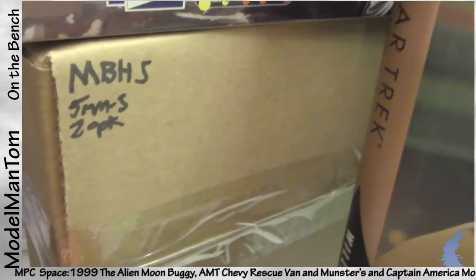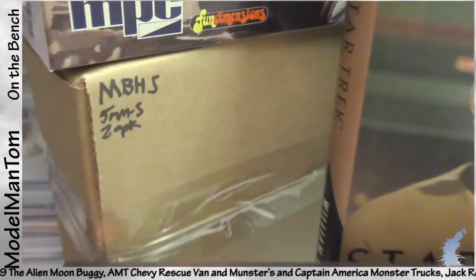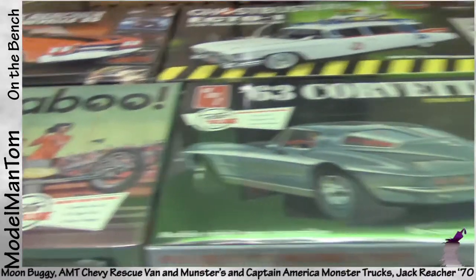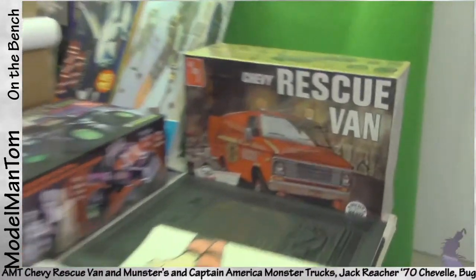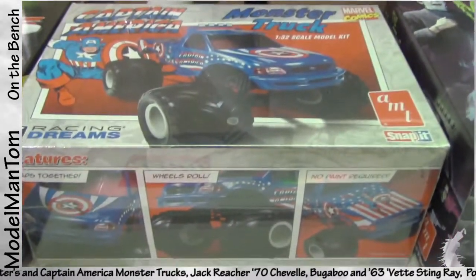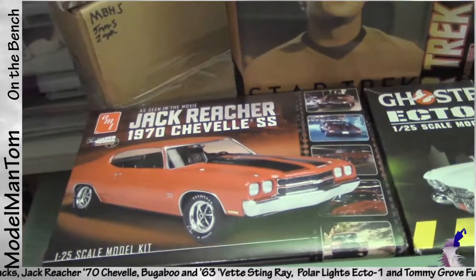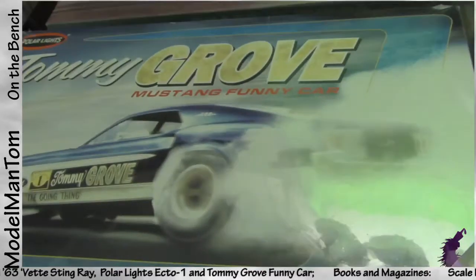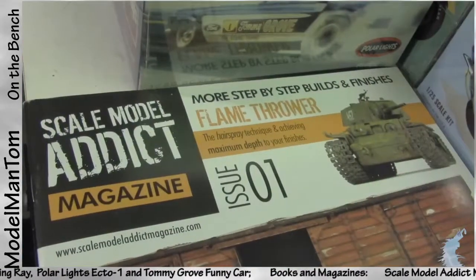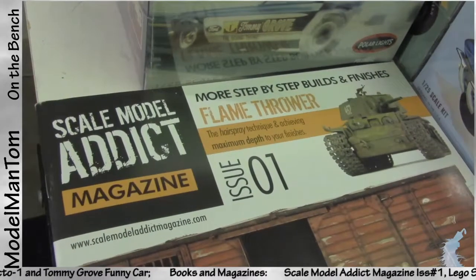There's a whole lot of cars going on here: Chevy rescue van, the Monsters monster truck, Captain America monster truck, the Ghostbusters Ecto-1, Jack Reacher, 1970 Chevelle, a Bugaboo, '63 Corvette Stingray, and Tommy Grove. Over here in the books and magazines, Ken Abrams at Scale Model Addict sent me an extra copy of this, so I'm giving it to you guys.